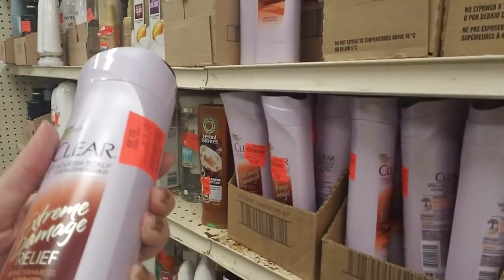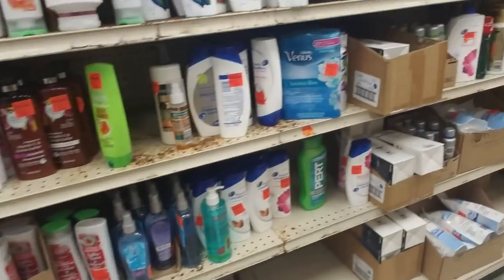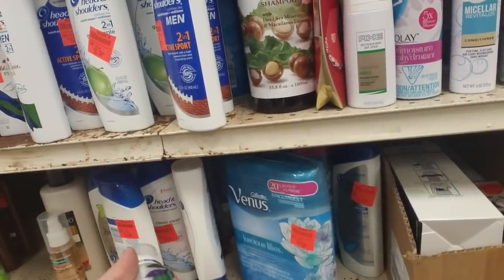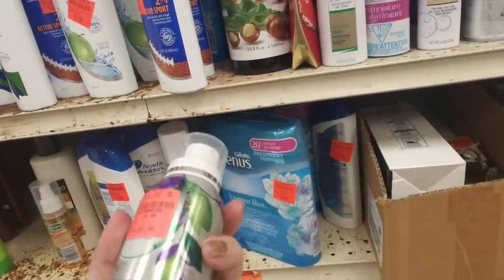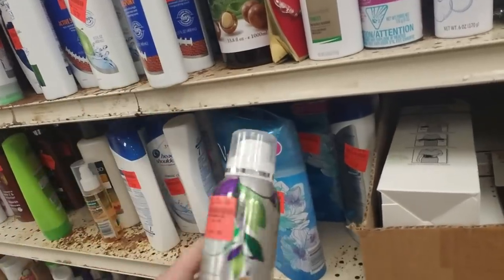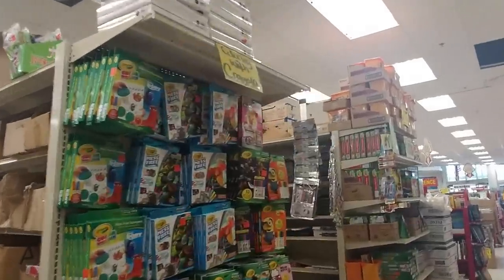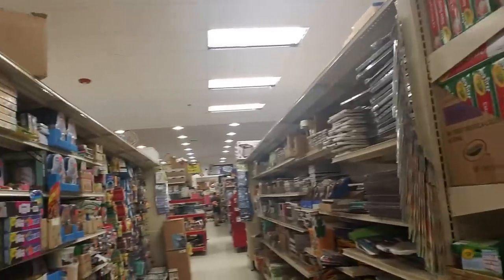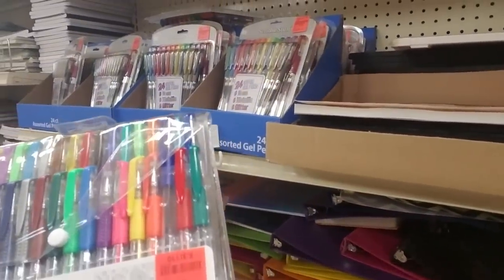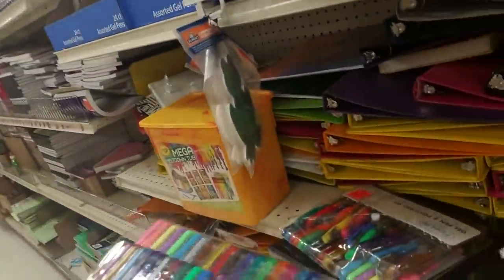It wouldn't be a shopping trip if there wasn't at least one screaming kid! I like that bottle - it's cucumber and green tea dry shampoo from Garnier Bio Renew. I'm actually using some of their shampoo. I've never used dry shampoo in my life. Now we are getting close to back to school time. They have some back to school stuff but it's basically the same stuff they always have. Oh that's cool - it's a gel pen and postcard set! You get 36 gel pens and 10 postcards that you can color, for $6.99.